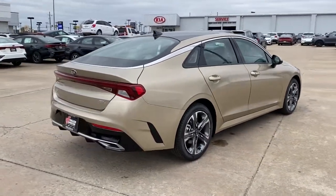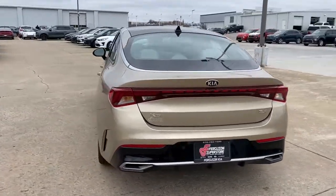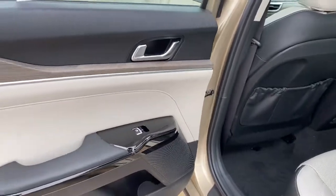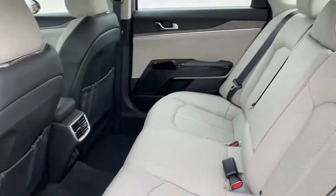These are just some of the great options this vehicle comes with: panoramic roof, sun moonroof, keyless entry, satellite radio, adaptive cruise control, remote engine start, heated mirrors, backup camera, keyless start, and cooled front seats.